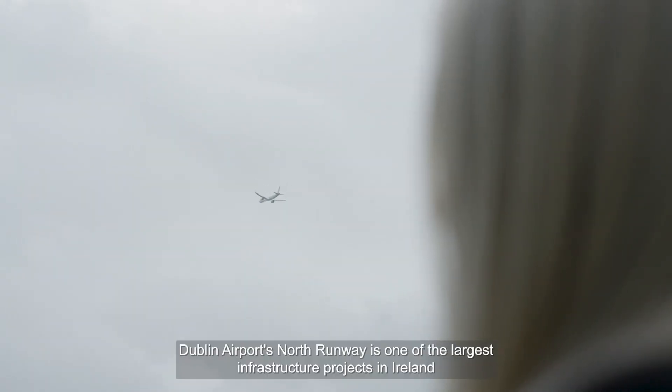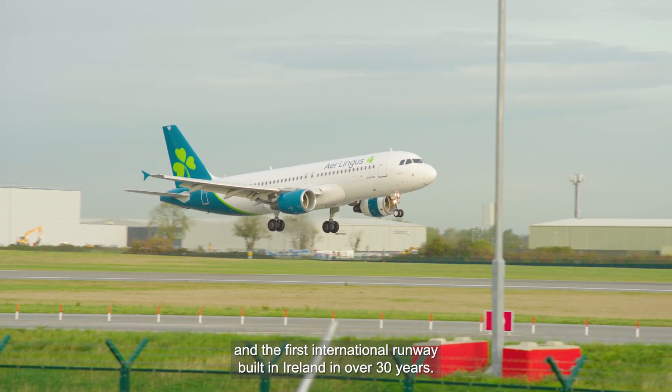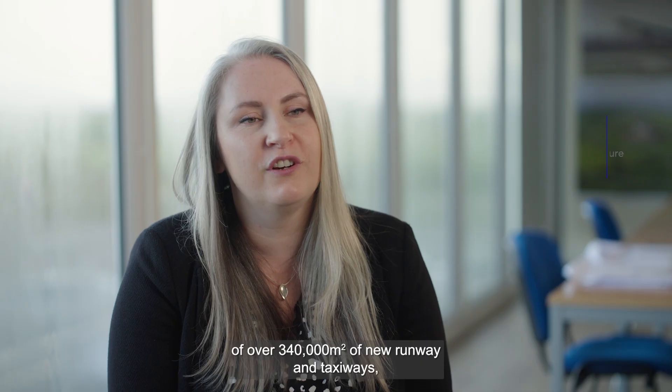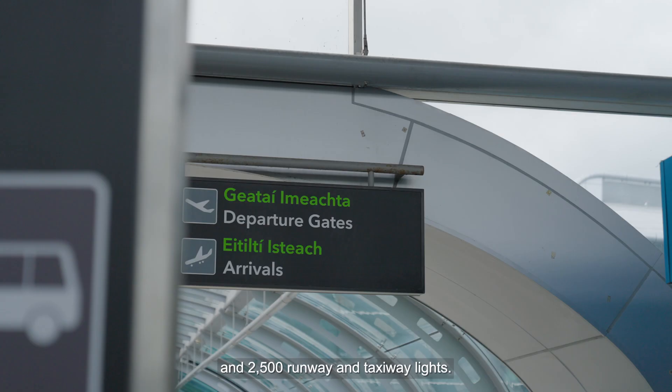Dublin Airport's North Runway is one of the largest infrastructure projects in Ireland and the first international runway built in Ireland in over 30 years. This huge project involved the building and installation of over 340,000 square metres of new runway and taxiways, six kilometres of internal airport roads, 425 kilometres of electrical cable, and 2,500 runway and taxiway lights.